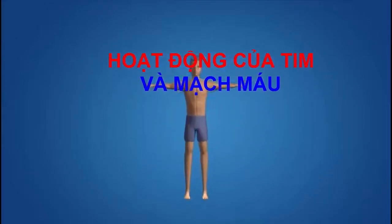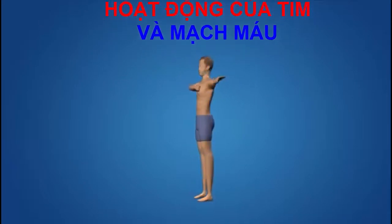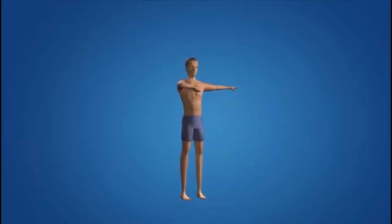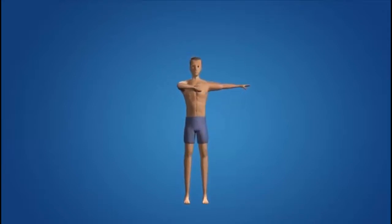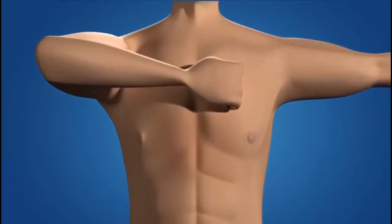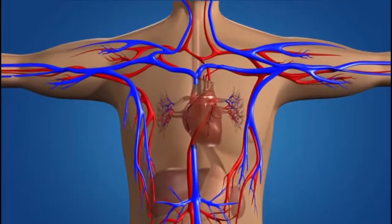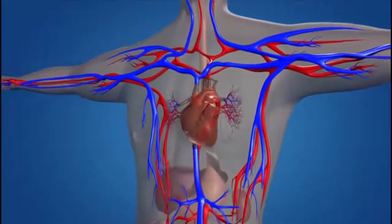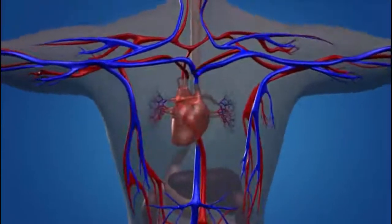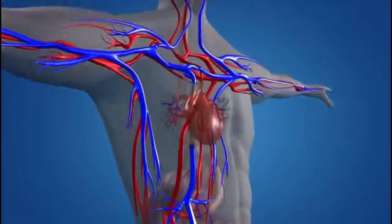You can feel your heart thudding away every time you put your hand to your chest. But do you have any idea what's really going on in there, or what keeps your heart ticking as it should? Every day, your heart beats about 100,000 times, sending 2,000 gallons of blood surging through your body. Although it's no bigger than your fist, your heart has the mighty job of keeping the blood flowing through 60,000 miles of blood vessels that feed your organs and tissues.